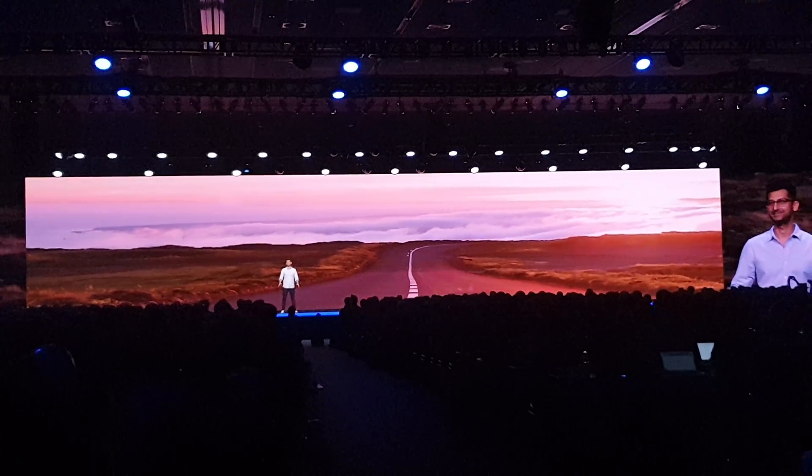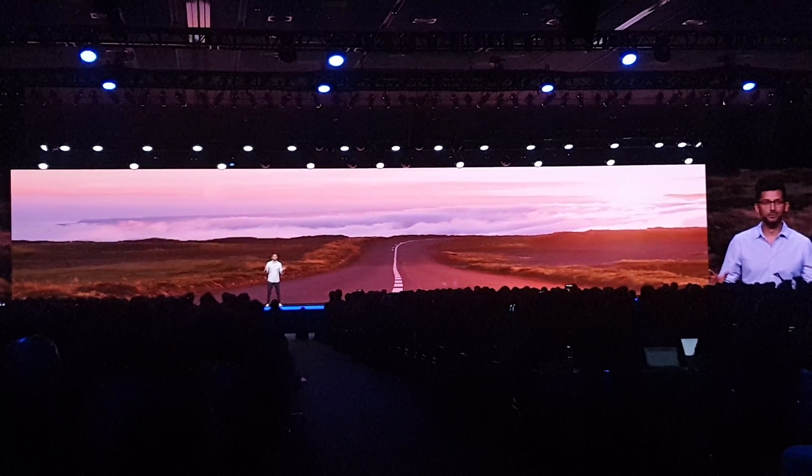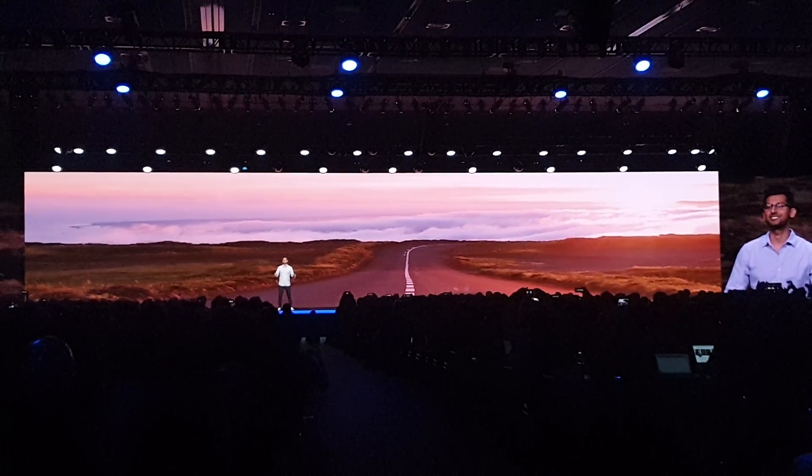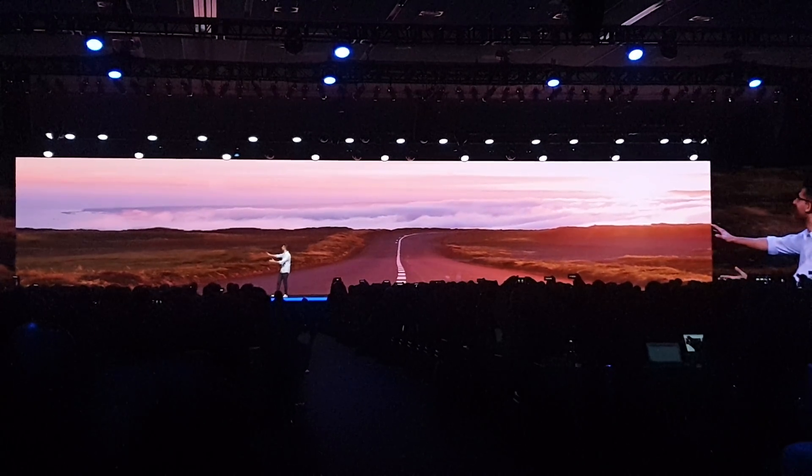We're about to do it again today. I'm so excited about our next breakthrough, the foldable display. And to tell you where it might go, here's Justin Negacin.